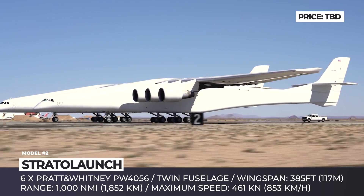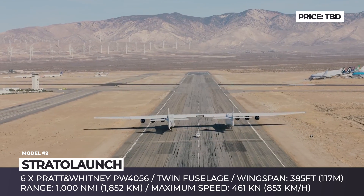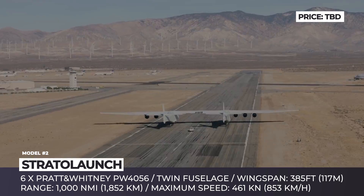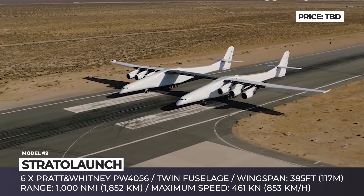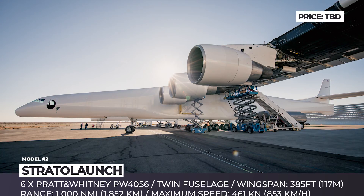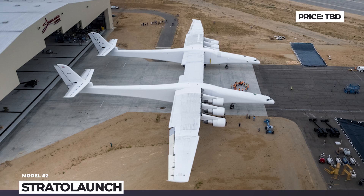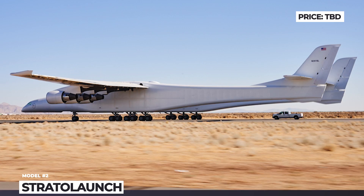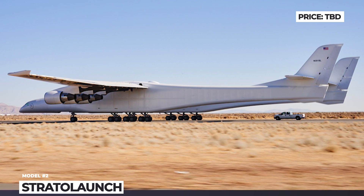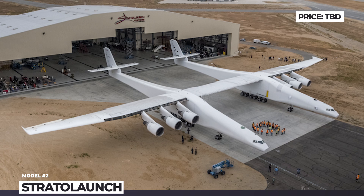Powered by six Pratt & Whitney engines, the aircraft can carry a maximum payload of 550,000 pounds, but its range is limited to 1,000 nautical miles. The first flight of the Stratolaunch was pushed back after the untimely death of the company's chairman and Microsoft co-founder Paul Allen. Unfortunately, the launcher program has also been placed on hold, and the future of this gigantic aircraft remains undecided.